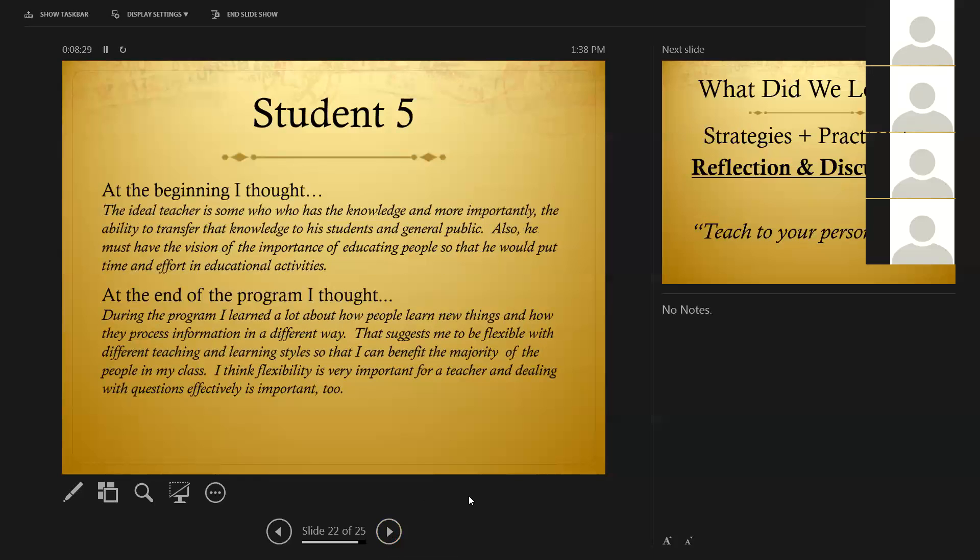The fifth student wrote at the beginning: 'The ideal teacher is someone who has the knowledge and, more importantly, the ability to transfer that knowledge to his students in general public. He must have the vision of the importance of educating people so that he would put time and effort in educational activities.' At the end of the program, he thought: 'During the program, I learned a lot about how people learn new things and how they process information in a different way. That suggests me to be flexible with different teaching and learning styles so that I can benefit the majority of the people in my class. I think flexibility is very important for a teacher, and dealing with questions effectively is important too.' I felt really gratified to see that kind of learning that went on.